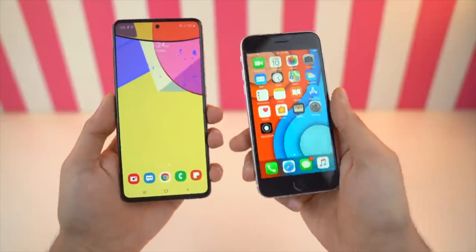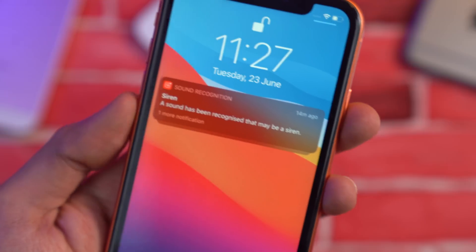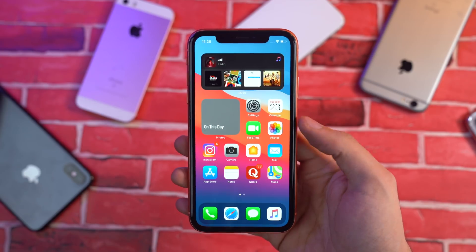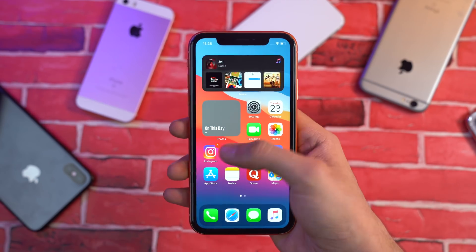Apple could have pulled this off earlier, but where the software and hardware is right now, this is the perfect time. So iOS 14 — once again, Apple proves why they are the king of software updates.